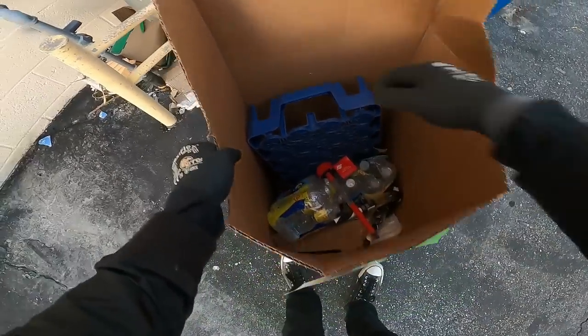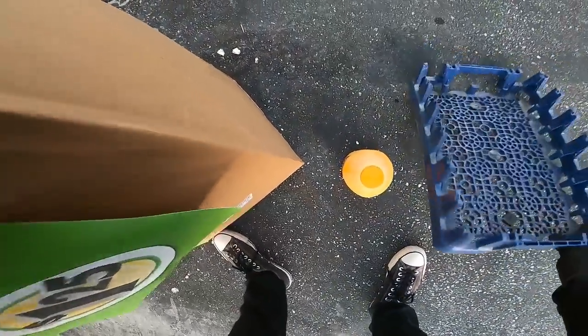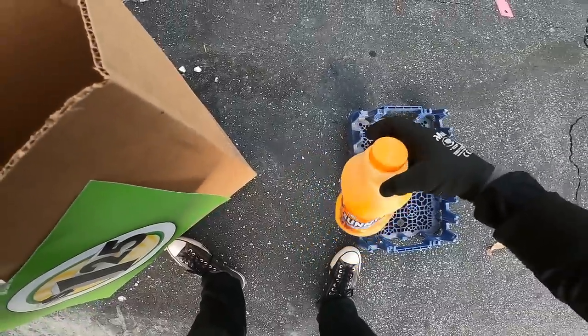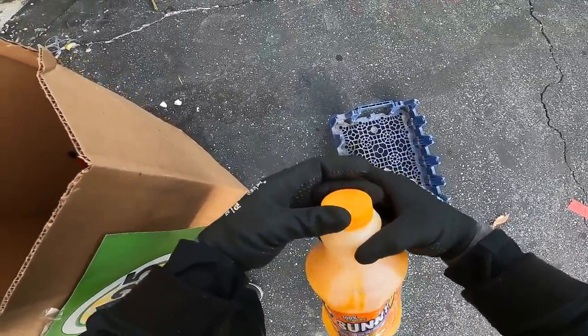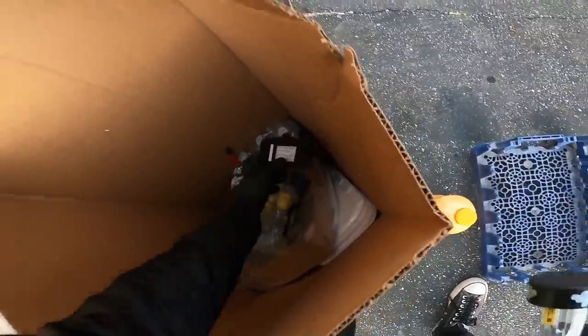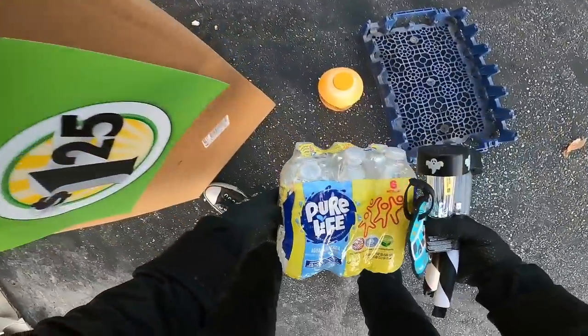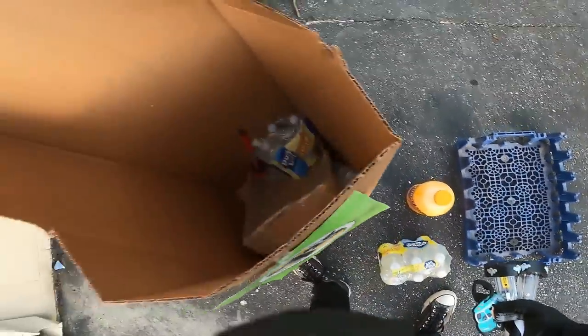Now they're at the dollar twenty-five store, which is still a good price. Dollar Tree did raise up their prices a little bit but they still have some good deals. These are just a little squished but still good.